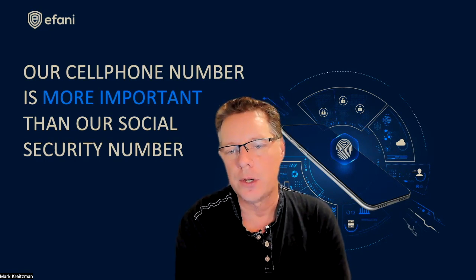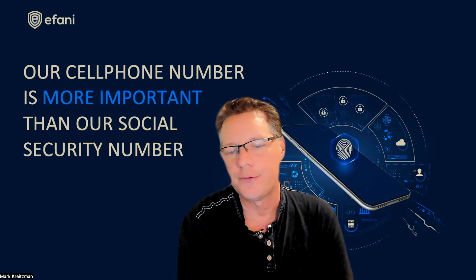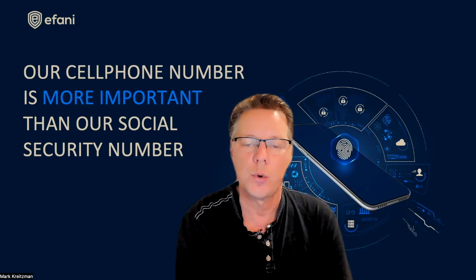But if you don't need to get calls or messages while you're sleeping, then why not block radiation from your brain? And when you wake up, your phone is right there in your Faraday bag.